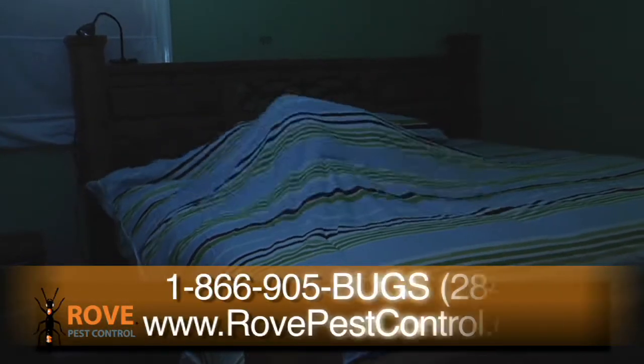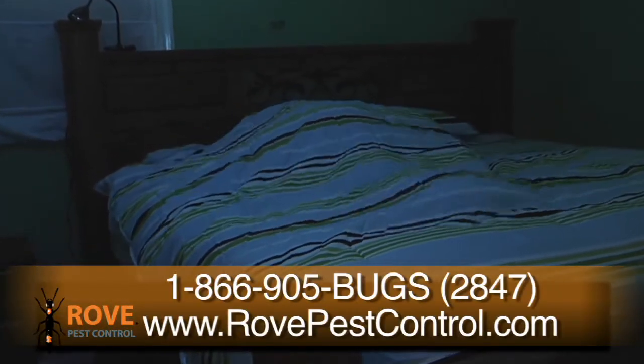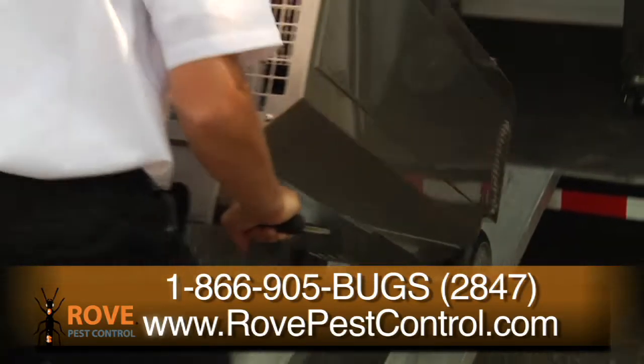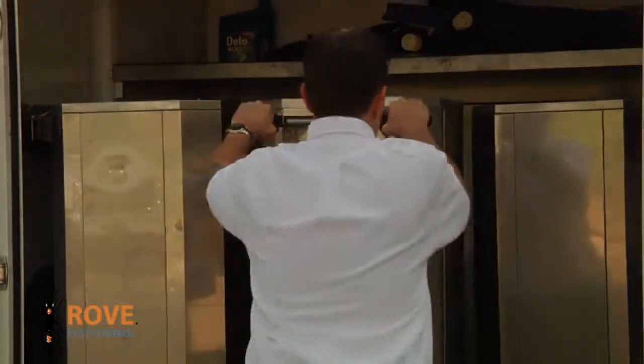If you're being bothered by sleepless nights and itchy mornings, call today for a free consultation and see why Rove's customized heat treatment is second to none in bed bug elimination.